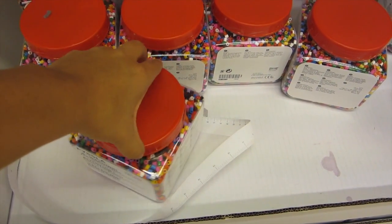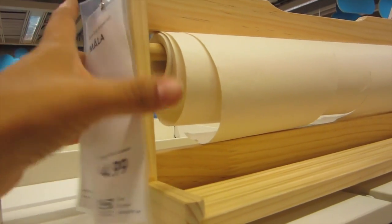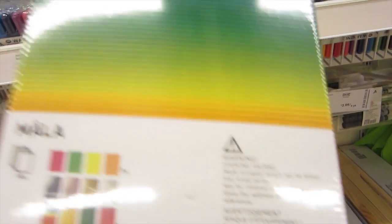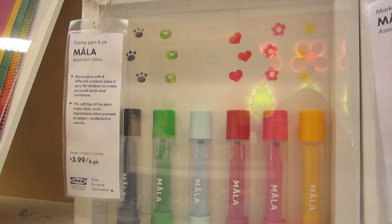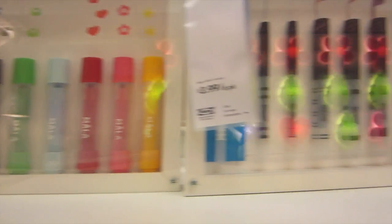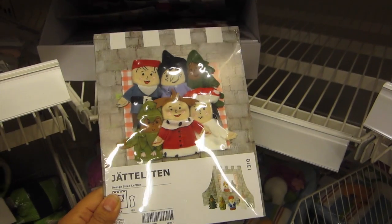Art supplies are great at Ikea. Little perler beads and the sets that you put them on — very affordable prices. This little art paper holder is $4.99 and you just slide the paper in and peel out what you need. These are cool — they're like corrugated paper, almost like a cardboard texture. And these markers are $3.99 for a six-pack. Look at all the little stamps on them — they're stamp markers. I'm going to get one of those too, I think. They also have different sets of art kits that you can get.